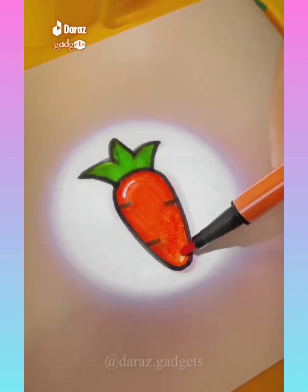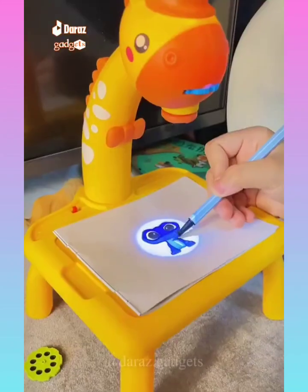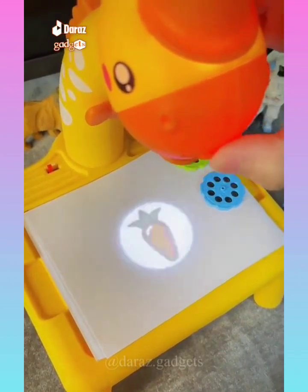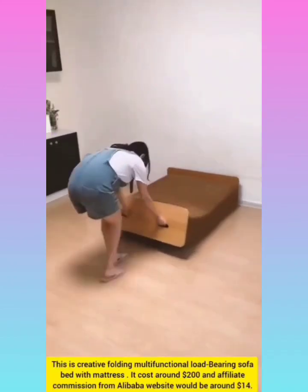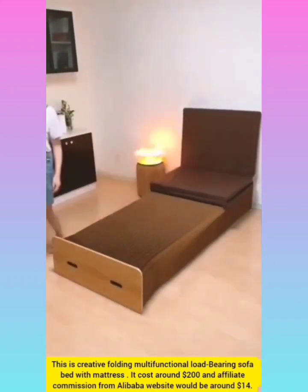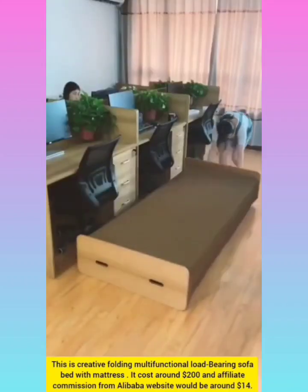Learning desk — if you want to buy it, the link is in the bio on our TikTok ID Daraaz Gadgets. Multi-functional load bearing sofa bed with mattress with affiliate commission around $14.